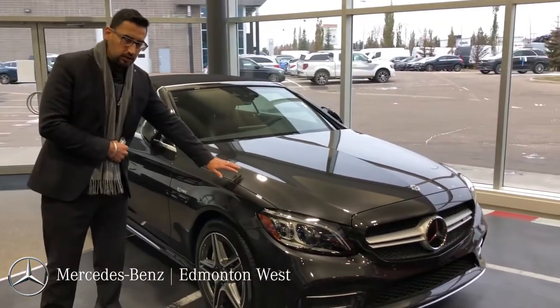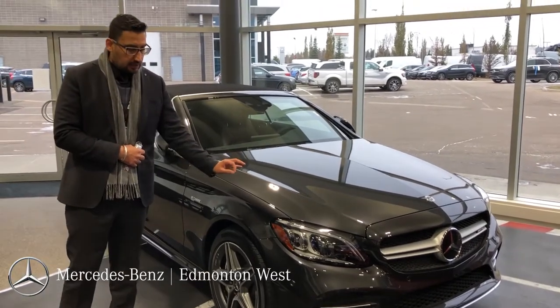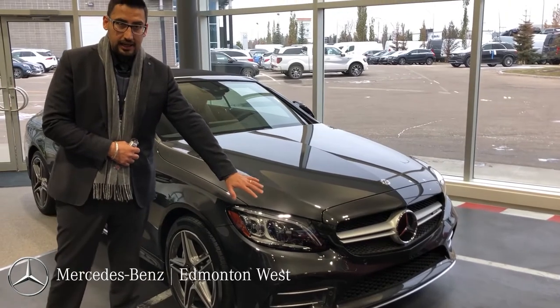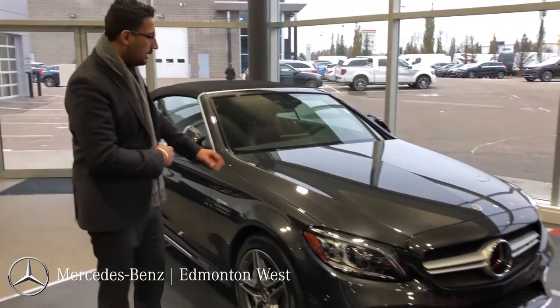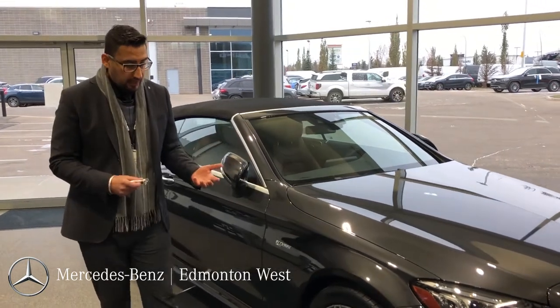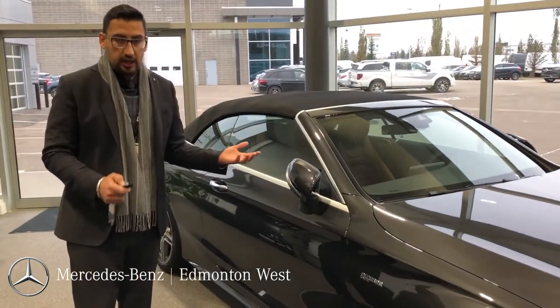It's finished with beautiful graphite gray metallic paint — it looks very sharp. It has the multi-beam LED headlights; these are intelligent headlights. It has the intelligent drive package on it, technology package, and a premium package, and I'll show you the interior of the car.